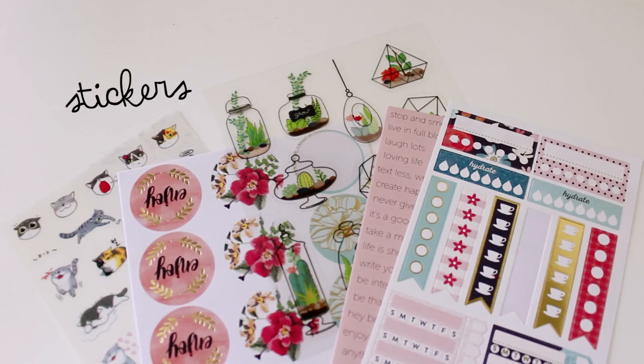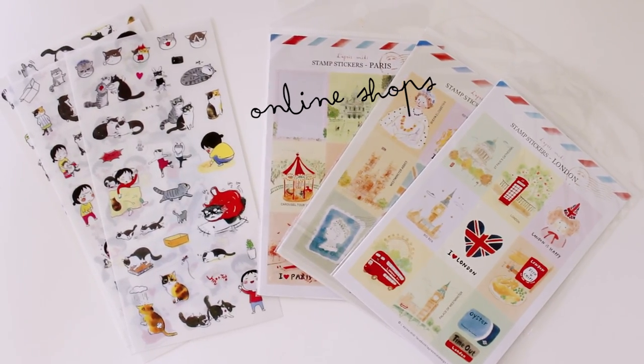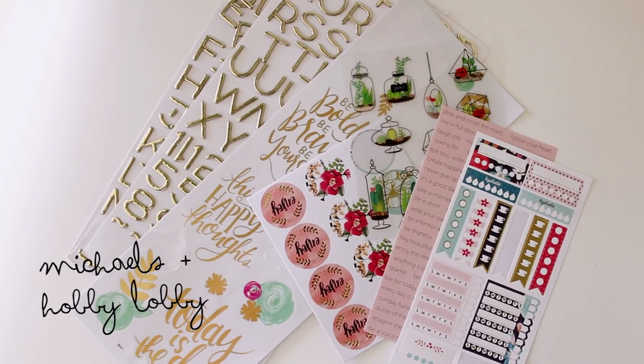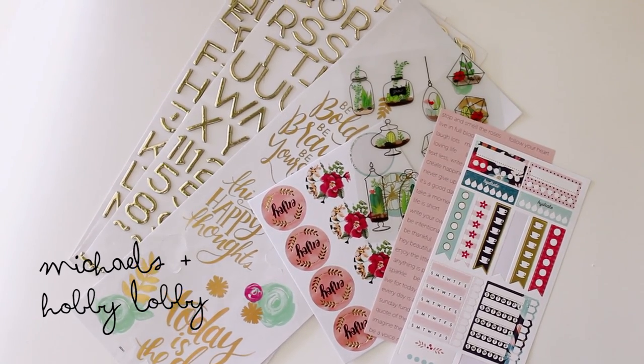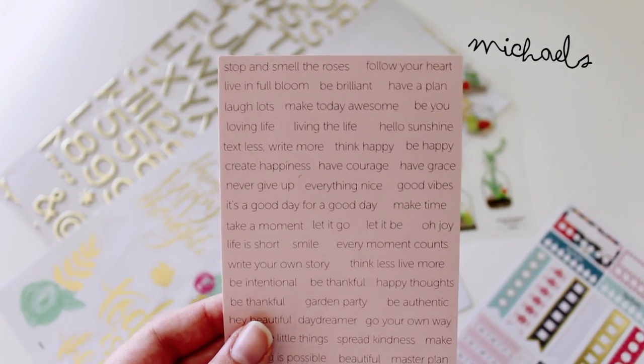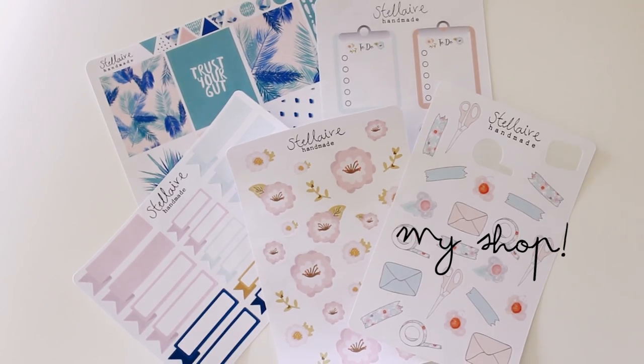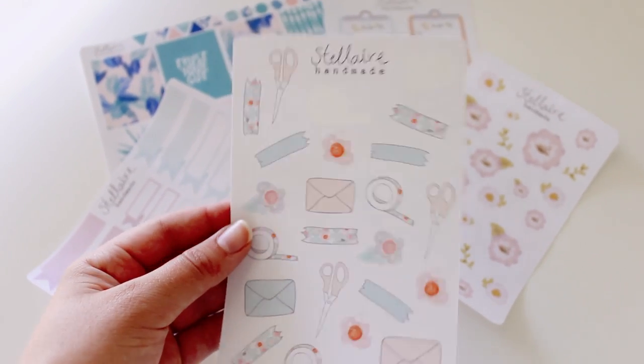You guys probably already know how much I love stickers. I've gotten some of them from online shops, but a lot of them are from regular craft stores like Michaels and Hobby Lobby. And if you didn't already know, I have my own shop where I sell my hand-designed stickers as well as printables.